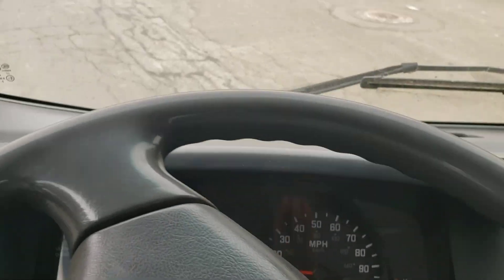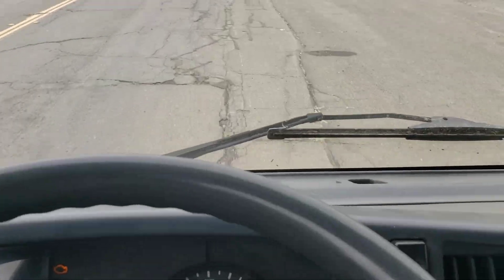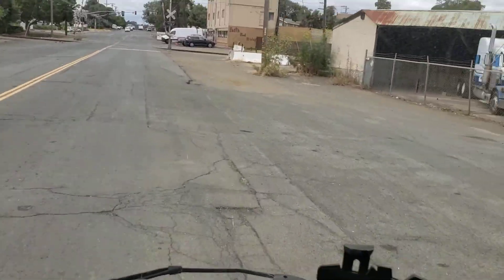This diesel engine has a lot of power. It runs really, really good. Look how it goes through the road. Look at the visibility.